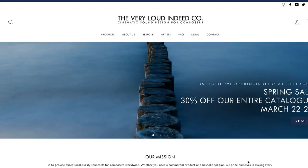Last but not least on latest announcements — The Very Loud Indeed Company has a spring sale going on, 30% off their entire catalog until March 28th.